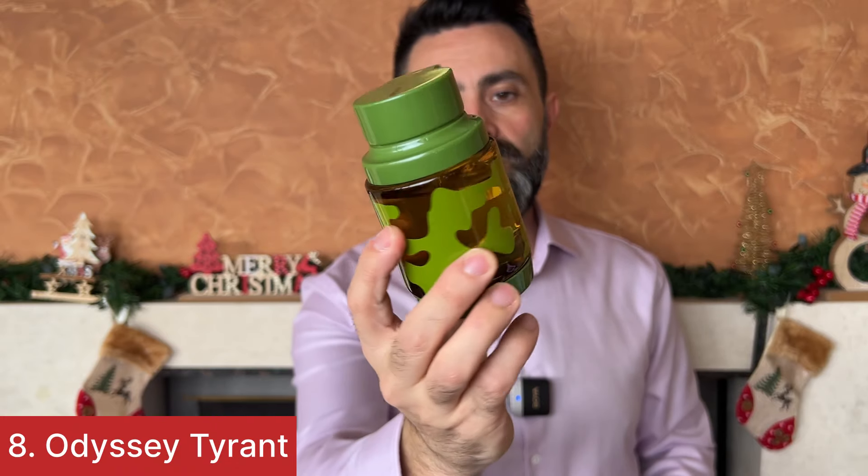As I said in the beginning, I'm going to rank them from my least favorite to my most favorite. My least favorite out of all eight members of the Odyssey line is called Odyssey Tyrant. As you can see, it comes in this green colored bottle that has sort of a camouflage pattern on the sides. This is a clone of Bulgari's Tiger — more like an interpretation of the Tiger DNA. Unfortunately, out of all four Tiger clones I have in my collection, this is my least favorite. The citruses — the grapefruit and other citruses — are just not to my liking, and I've barely used this fragrance since completing my testing of it. So the eighth and least favorite fragrance is Odyssey Tyrant.